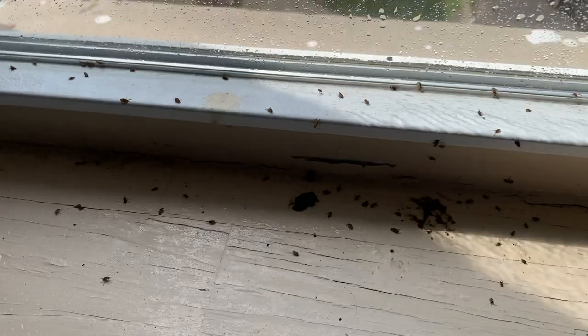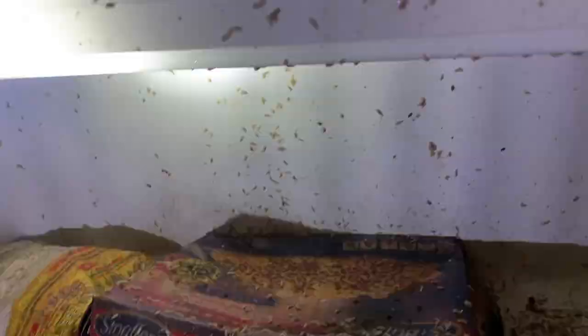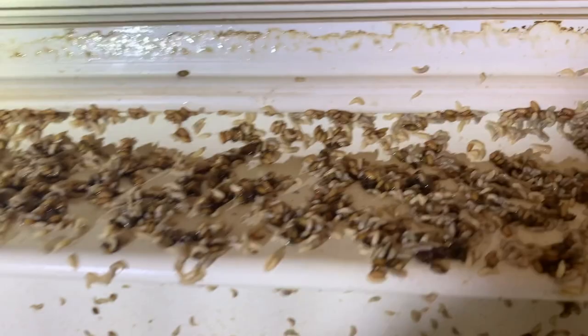As we were inspecting this apartment unit, we found fruit flies throughout the home, but primarily in the kitchen. We decided to inspect the fridge, and boom, we found the source. Those right there are fruit fly maggots.